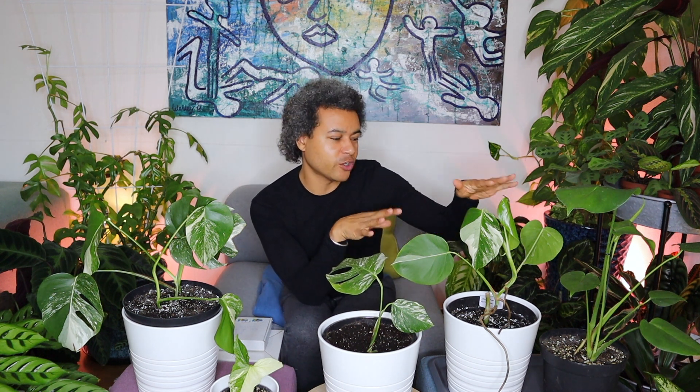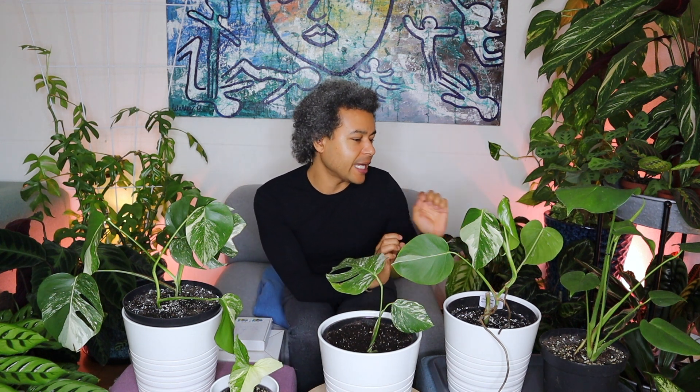Because I have my wonderful Monstera Deliciosa Albo Borsigiana out, I wanted to show all the other ones I bought at the same time because I love this plant so much. I have this plant here that I got before — one big stem that has four leaves on it and we'll have another one coming out soon, with lovely long air roots at the front. This one was lost in the post for seven days, so it's still pouting just a little bit. But apart from that, it's looking really good — this leaf is standing up wonderfully.